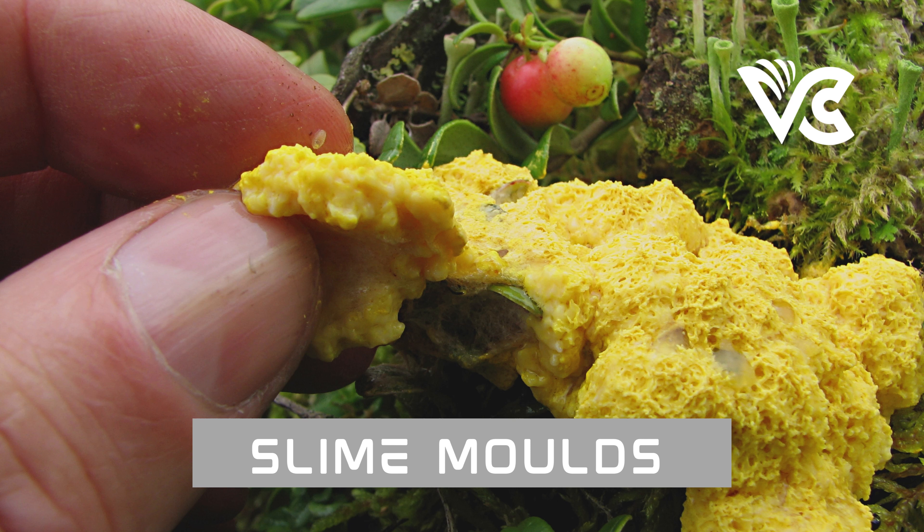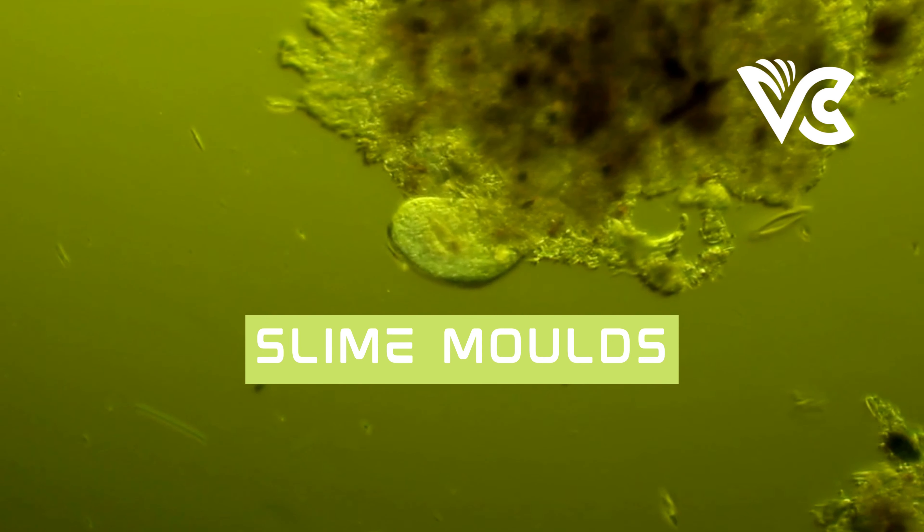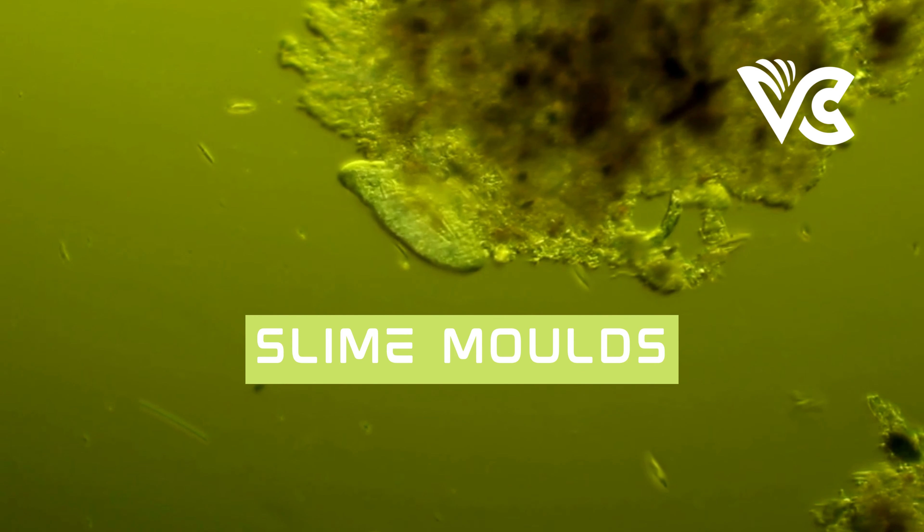Physarum polycephalum, also known as the many-headed slime mold, is a bright yellow unicellular organism commonly found in moist, shaded areas such as decaying leaves and logs. It is known for its impressive problem-solving abilities and has been the focus of many studies on emergent behavior and self-organization. Despite its unicellular nature, Physarum polycephalum can form complex dynamic networks that allow it to solve mazes, find the shortest path between two points, and make decisions about its environment.